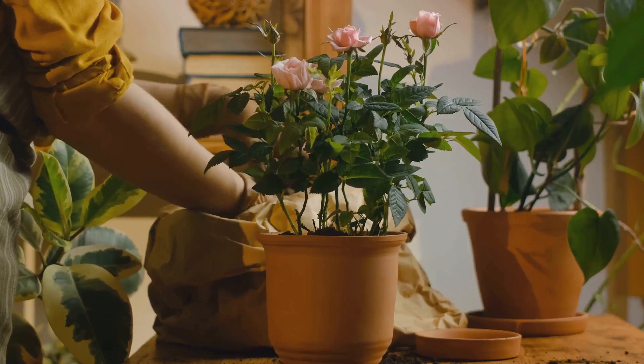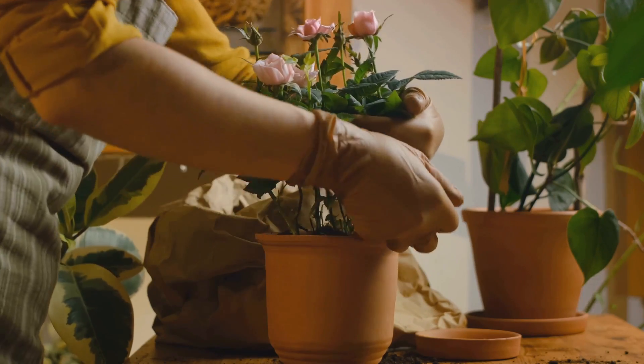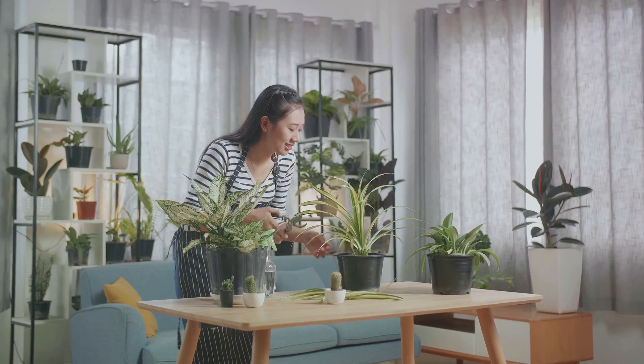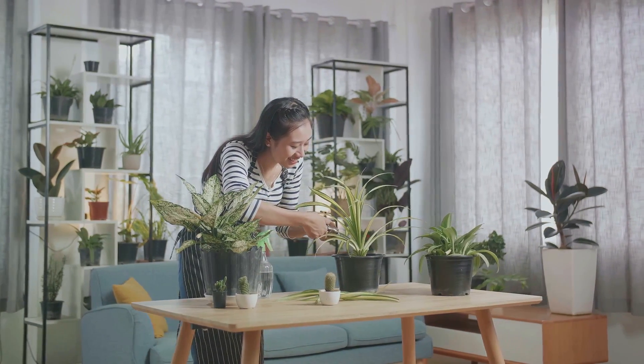Our tenth hack is to add some greenery. Houseplants can bring a touch of nature indoors, creating a calming and welcoming environment. They improve air quality and make your home feel more vibrant and alive. With these hacks, your house will start turning heads in no time.